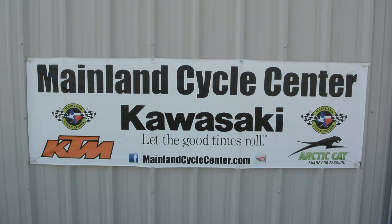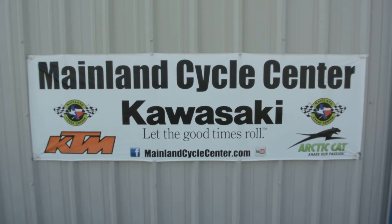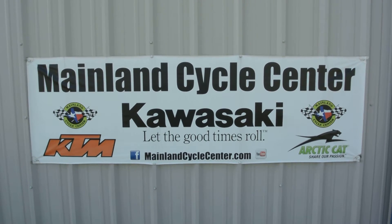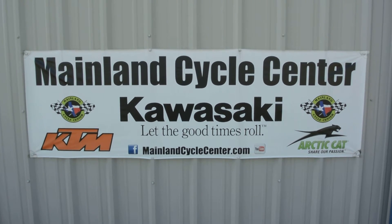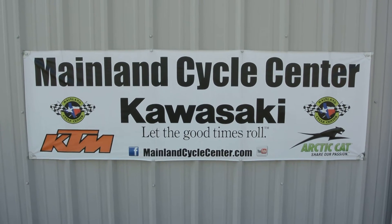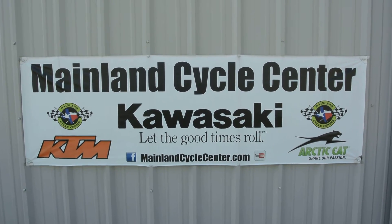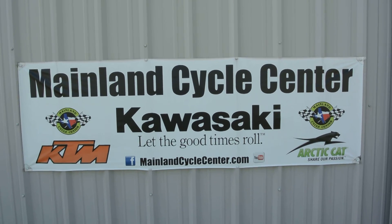That's a look at this pre-owned 2013 Kawasaki Teryx4 LE with factory warranty remaining. We are Mainland Cycle Center, located in La Marque, Texas — about 30 minutes south of downtown Houston, just off I-45. You can find us online at MainlandCycleCenter.com, by phone at 409-948-4969. We'd love it if you give us a call, shoot us an email, or come by and see us in person. Thanks for watching!